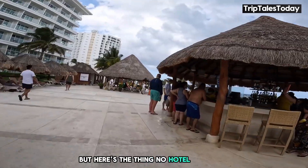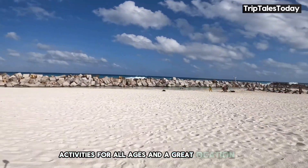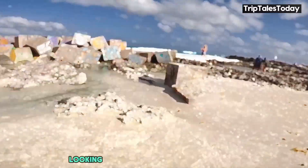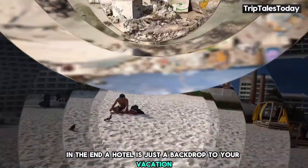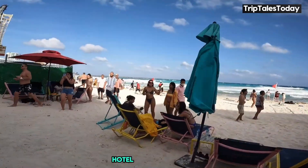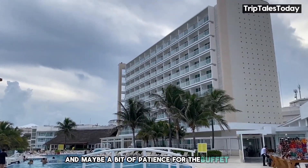But here's the thing — no hotel is perfect. What matters is whether it's the right fit for you. If you're looking for a beachfront resort with plenty of amenities, activities for all ages, and a great location for exploring Cancun, Hotel Crystal Cancun could be just the ticket. It's suitable for families, couples, and even business travelers looking to mix work with a bit of pleasure. A hotel is just a backdrop to your vacation — it's what you make of it that counts. So whether you're lounging by the pool, trying your hand at water sports, or exploring the wonders of Cancun, Hotel Crystal Cancun provides a comfortable base for your Mexican adventure. Just remember to pack your sunscreen, your sense of adventure, and maybe a bit of patience for the buffet line.